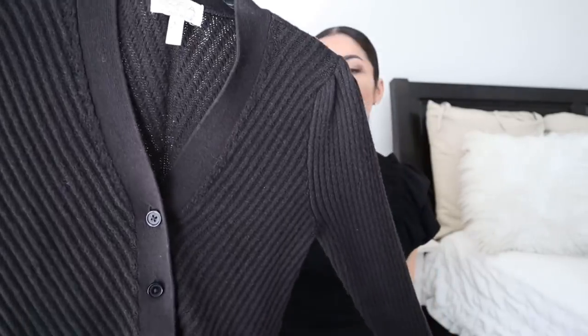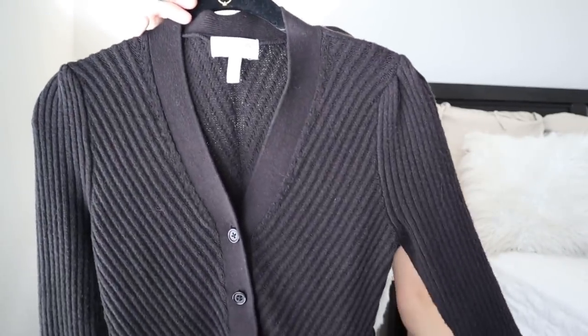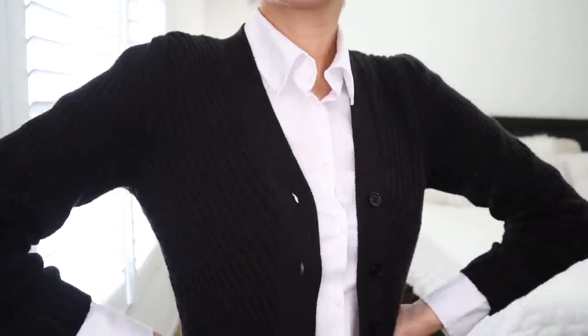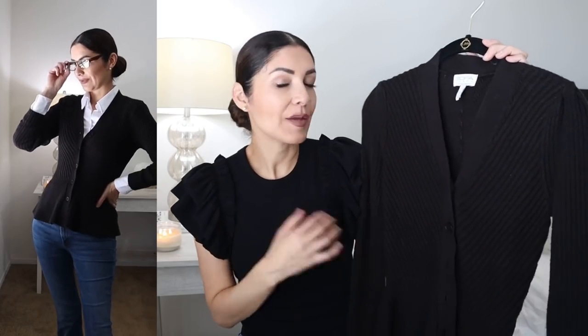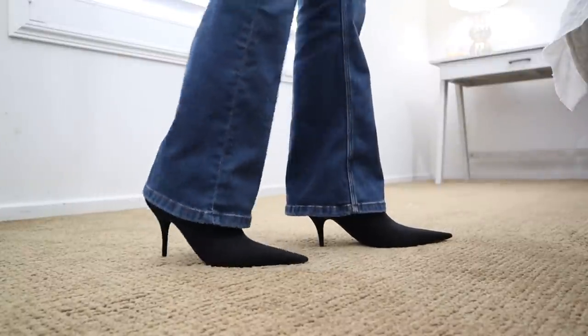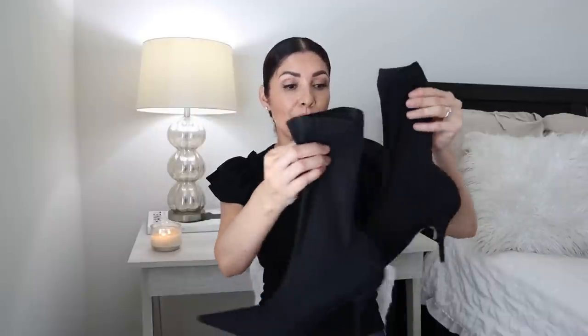I also have a cardigan, but not your typical one — it has a peplum design. This was part of my Walmart haul and I've been wearing it a lot. It's from Sofia Jeans, size extra small, super soft, and it comes in more colors. It's a great basic piece, and I'm going to buy another color. It keeps you cozy and warm when the office AC is cranked up high, with a subtle twist from the peplum detail.